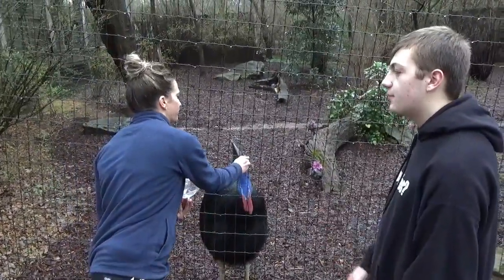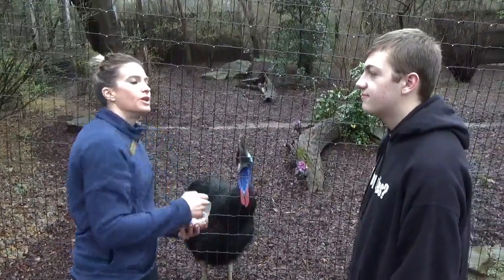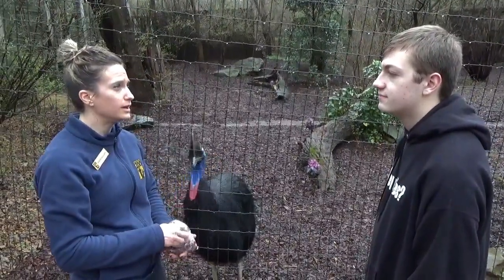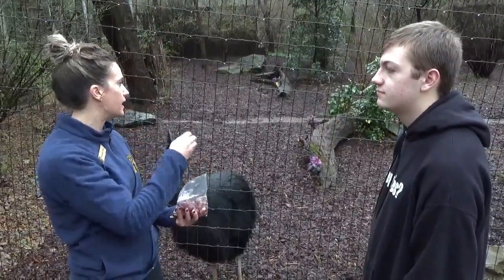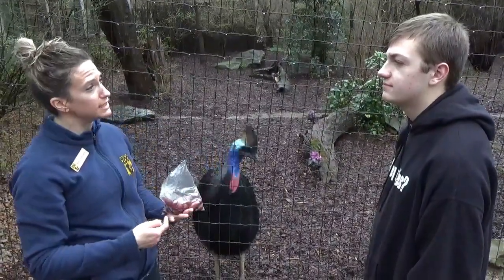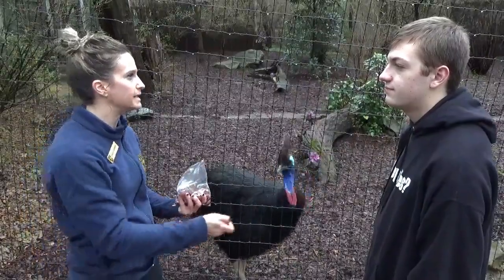And have you guys had breeding success here? No, we have not. We're working on our fourth season now and we're working with the male on size. It has been progressing each season, but he has not been successful in copulating yet.